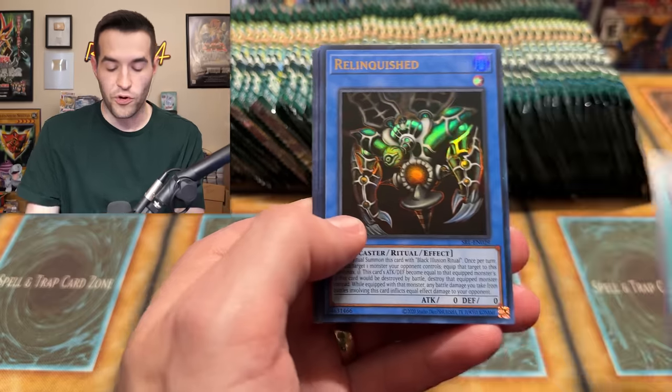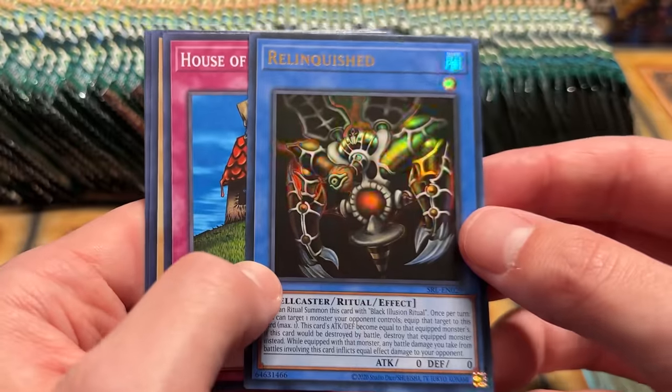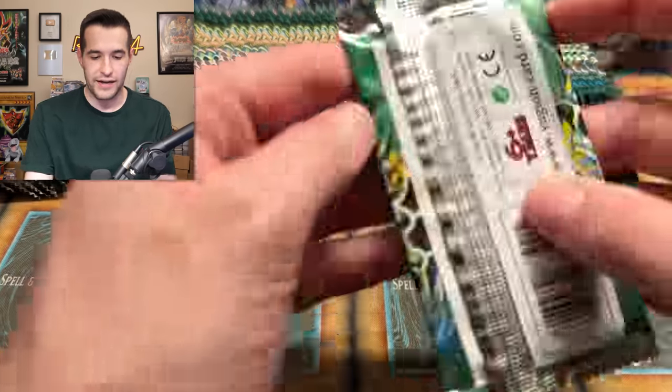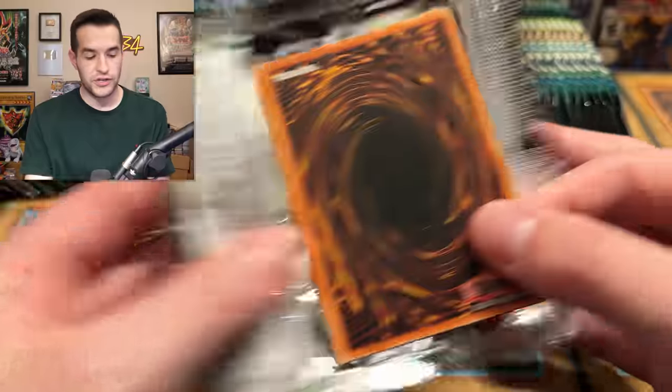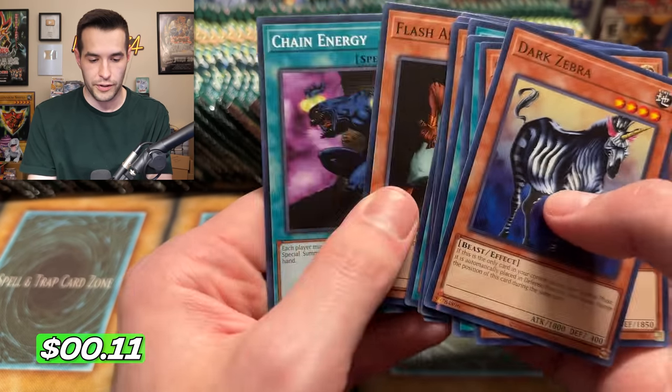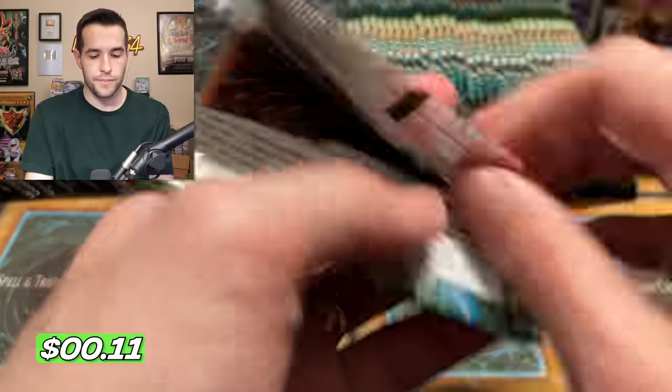We have a Relinquished Ultra Rare — we're already pulling the best ultra! It's not going to be like the last two where the best ultra was pulled last. We pulled the Relinquished — in my opinion the best ultra rare. I think it's definitely the coolest. Blue Eyes Toon, the best secret rare, is still not been pulled. I like Serpent Knight, but Blue Eyes Toon is still better. So now we're up to only eight foils — 14 to go.